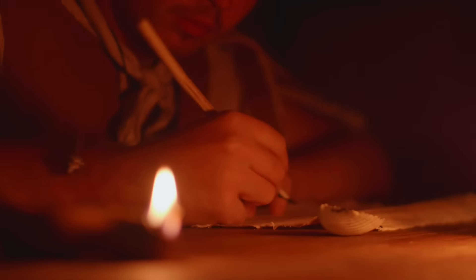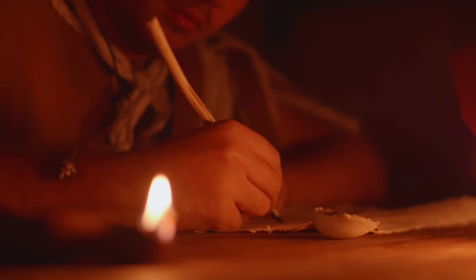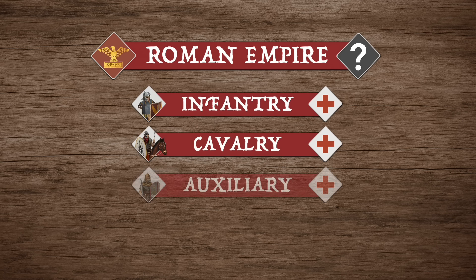Having covered the evolution of Roman medicine, let us now delve into the actual organization of the Roman military's medical corps. At a higher level, there does not seem to have been any empire-wide medical administration with a single leader or even a governing body. Rather, the institution existed independently within all branches of the military — be it the infantry, cavalry, auxiliary, or naval forces. For our purposes, we shall focus on the more standardized incarnation of the medical system within each legion.